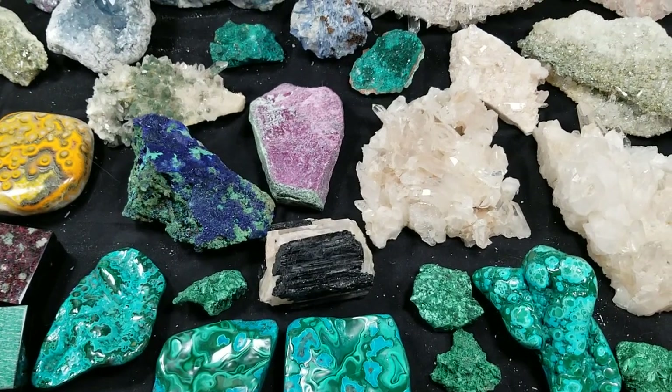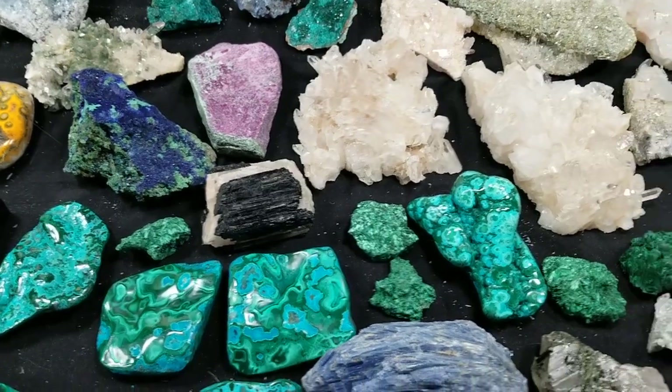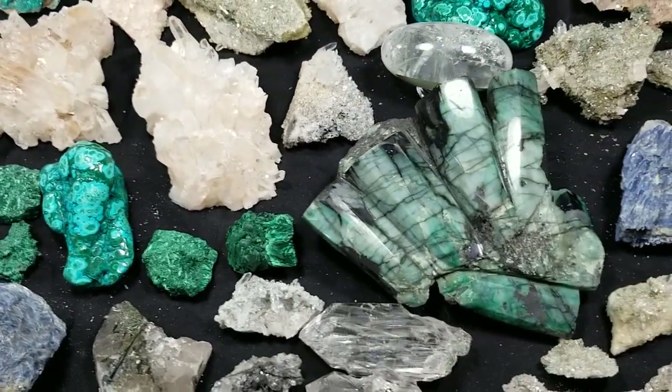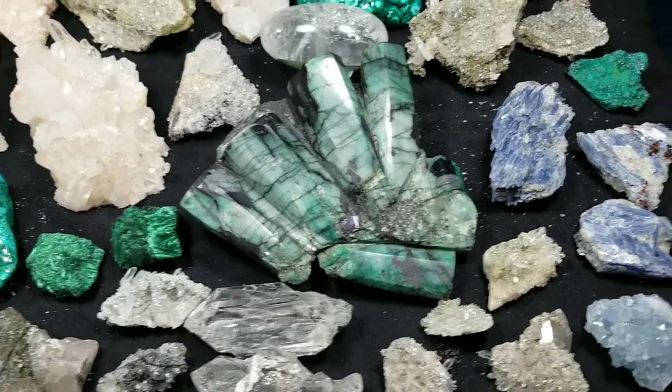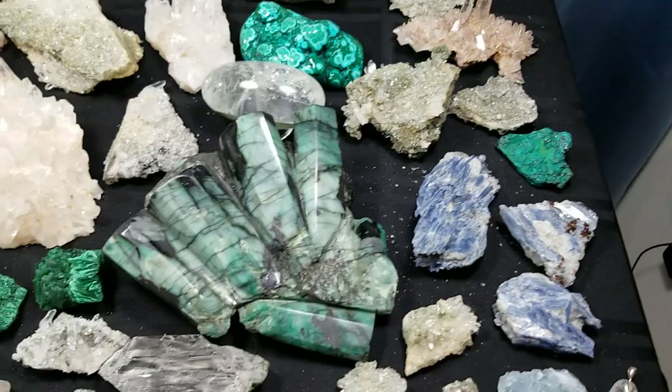Hi everybody, this is Jack at Kathy's Crystals in Boulder, Colorado. I'm shooting a video of the showroom in our home-based rock shop. We've had one up on the website for a while and we're really past due for an updated one. We're going to focus primarily on things we picked up in Tucson this past winter.